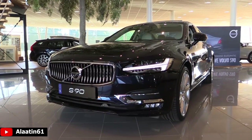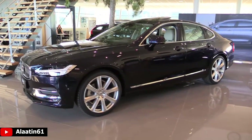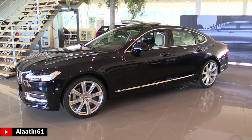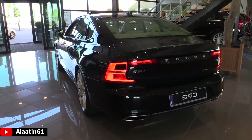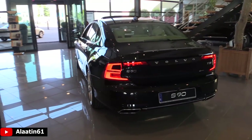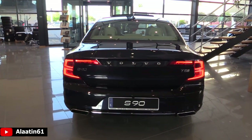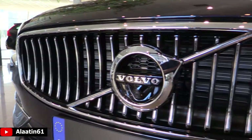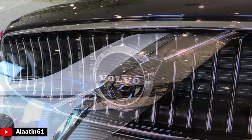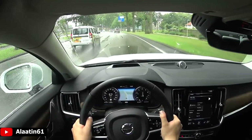Here is the brand new Volvo S90, the Swedish flagship of Volvo. Different trim levels are available: Momentum, Inscription, and Kinetic. The Inscription is the most luxury version. The diesel engines are the D4 and D5 — the D5 is all-wheel drive. The petrol engines are the T5 and T6 — the T6 is all-wheel drive.